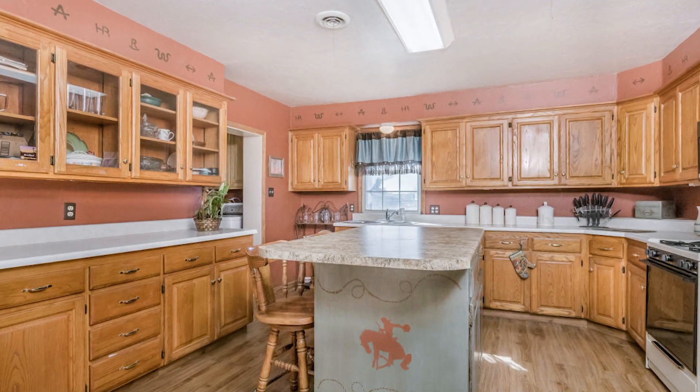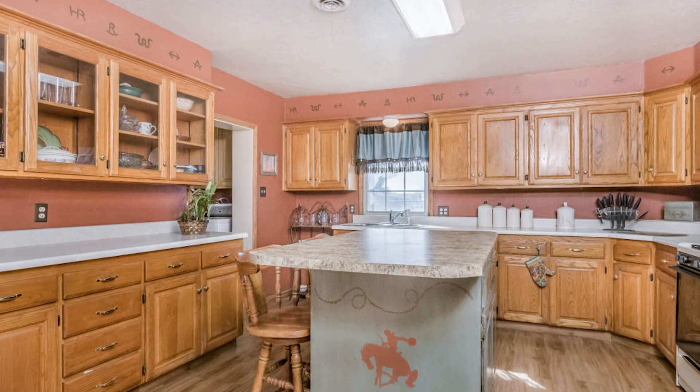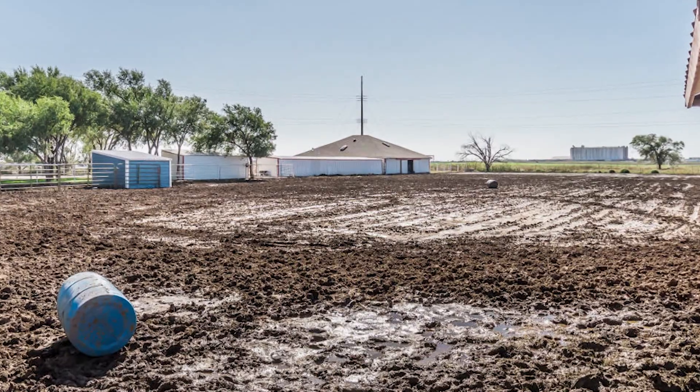The house is comfortable and spacious, with two living areas, a great kitchen and spacious bedrooms, piped fencing, corrals and sheds. Great place to call home.